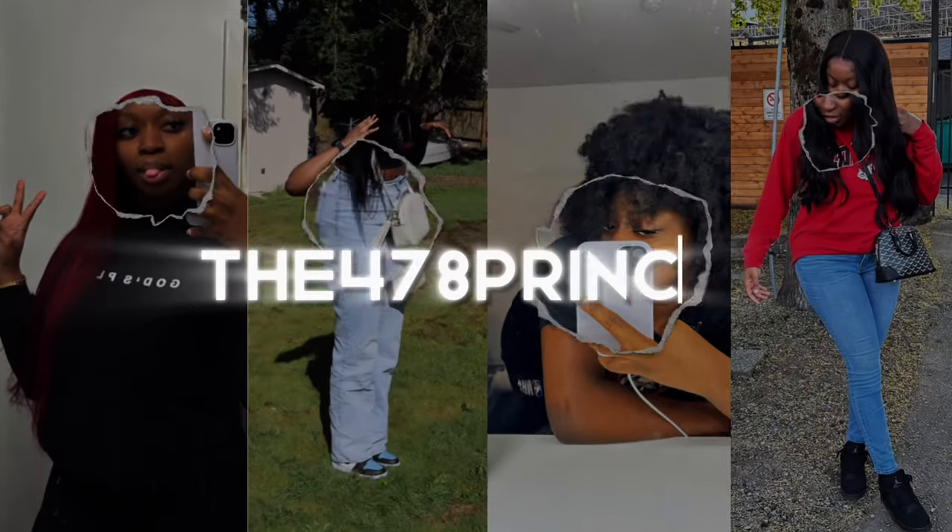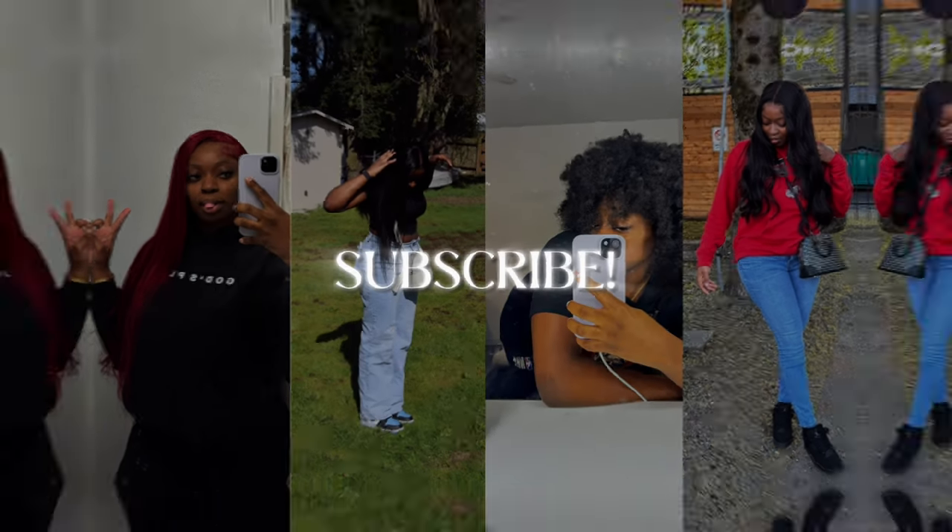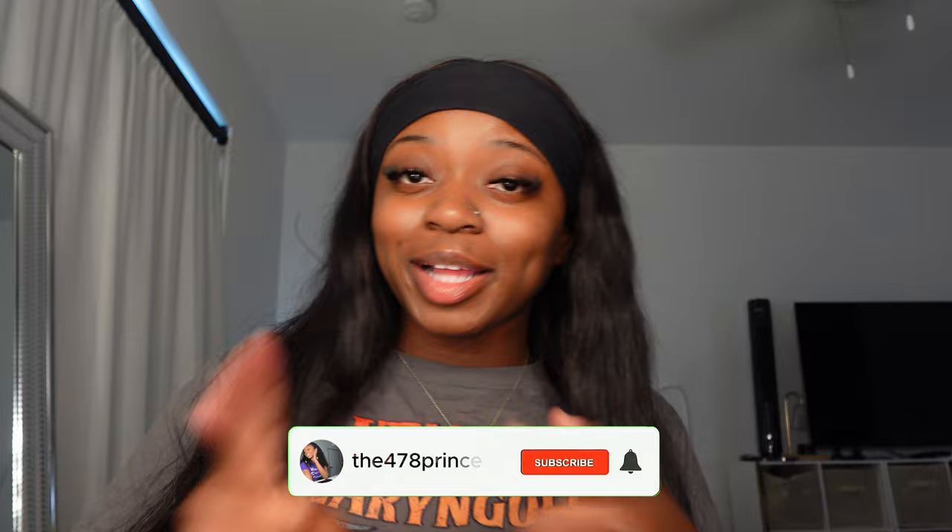Hey y'all, welcome to my channel! It's your girl the 470 Princess, and today I'm here with a DHgate find. If you're wondering, you can always come here to see what kind of shoes I got from the pigs, because I'm always gonna put y'all on — betty on a budget 2024, yes ma'am. I'm gonna be showing y'all good reps, bad reps, mid reps, everything.